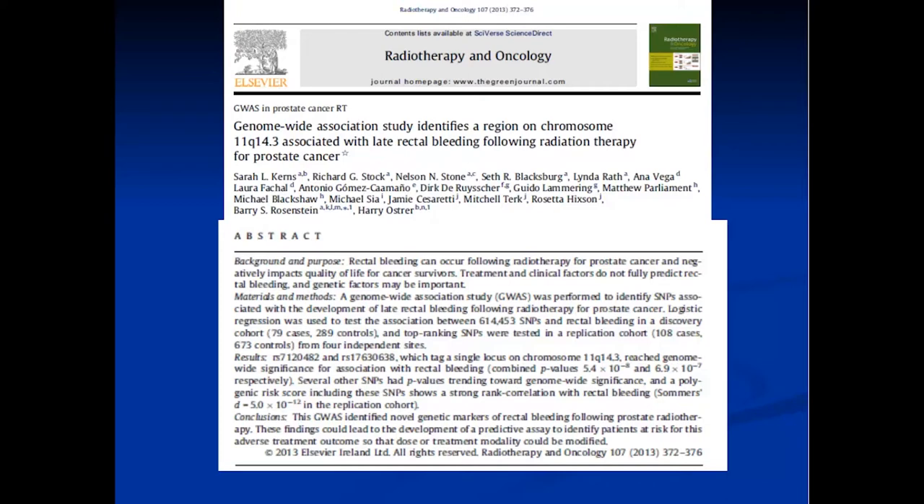Another study used GWAS analysis to look at rectal bleeding following radiation. The conclusions were that GWAS identified novel genetic markers of rectal bleeding following radiotherapy. The goal of all this was, and still is, to create a predictive assay that can identify patients with truly enhanced risk for radiation-related toxicity.